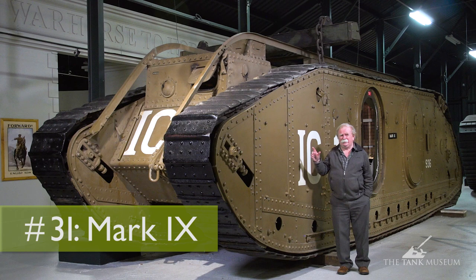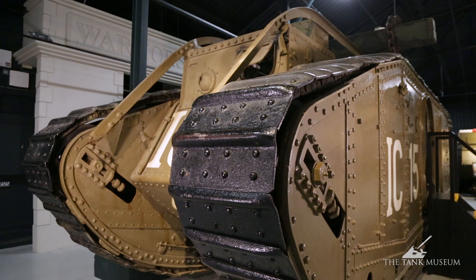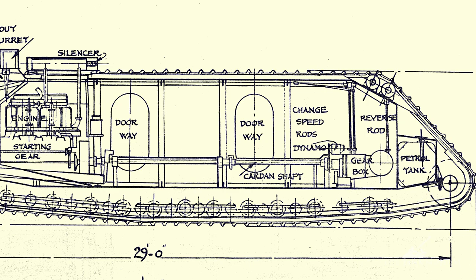This is the Mark 9. It's not actually a tank — it looks like one possibly, but it isn't really. It's a supply carrier and a personnel carrier, which is why it's got those large doors on the side and no sponsors or weapon mountings on the side at all. The Mark 9 was built at the very end of the war, too late to see service. They built a few and they were used briefly around Bovington, after which they faded away completely, but it's an interesting vehicle.